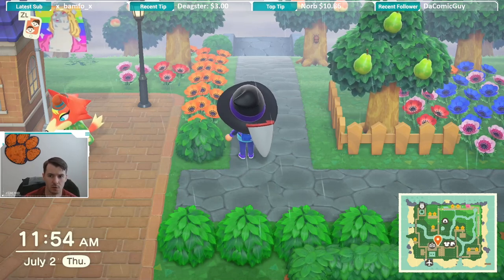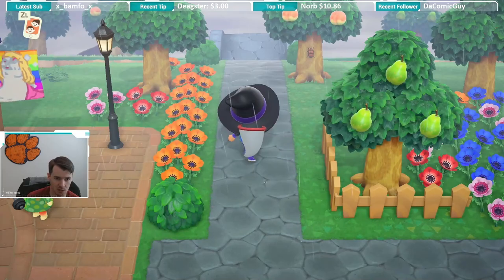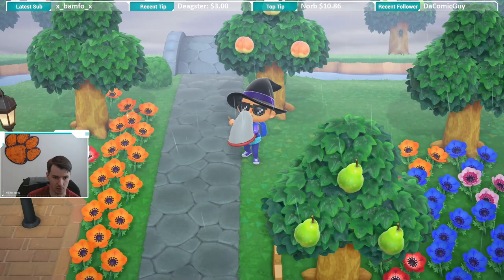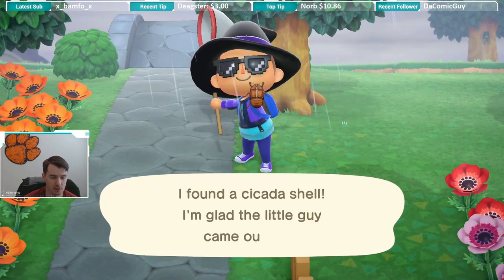YouTube, what is up? If you look up at the top of the screen, you see what appears to be like a shell or something on this tree. We're going to find out what this is. I believe it's a cicada shell. And it is a cicada shell.